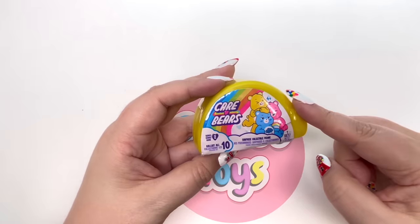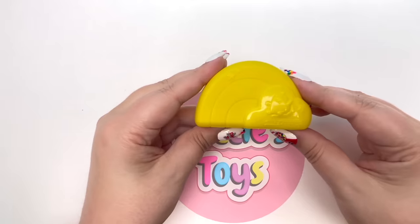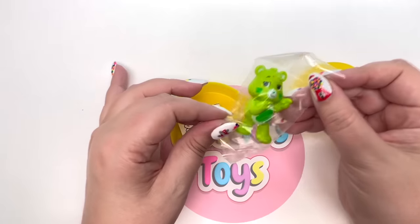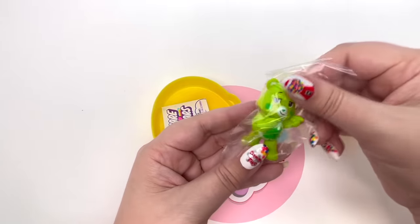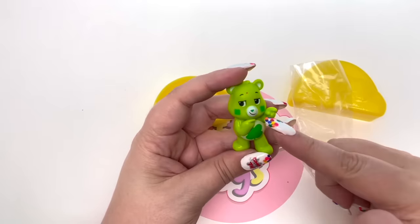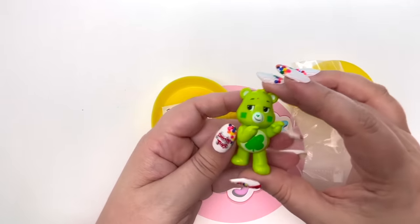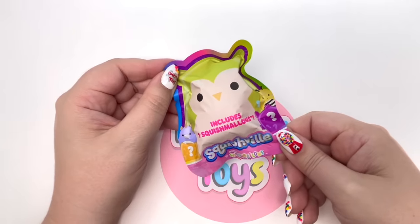We have the Care Bears! On the count of three - one two three - we got Good Luck Bear! I love his little hands. Taking Good Luck Bear out of the package - I love the little four-leaf clover on the cheeks, the green nose, the four-leaf clover on the belly, and the green heart on the back. I have this entire collection already but I never get tired of opening it.